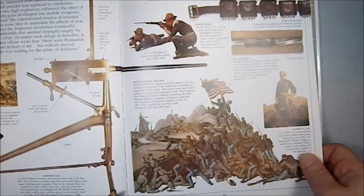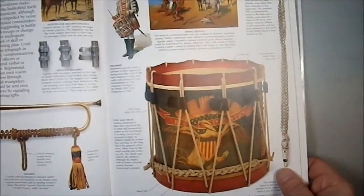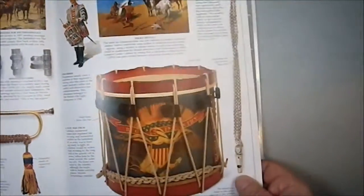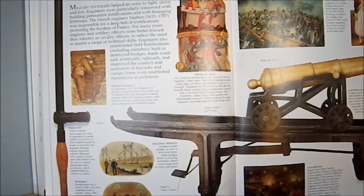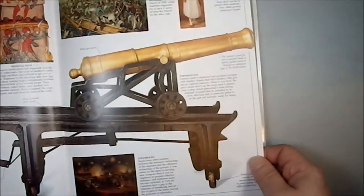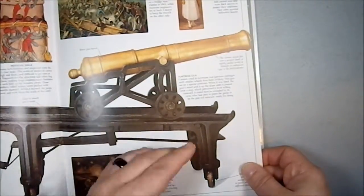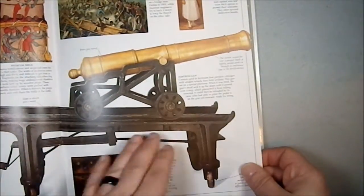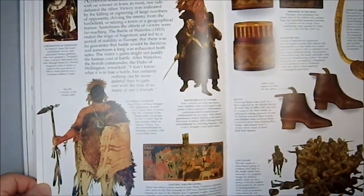Then we get into the era of rifling, so now weapons are becoming far more accurate and engaging at far greater ranges. This cannon has a carriage which absorbs the recoil because it's at an angle — it takes up the recoil and slides back into position when you're done, obviously not the exact same position.